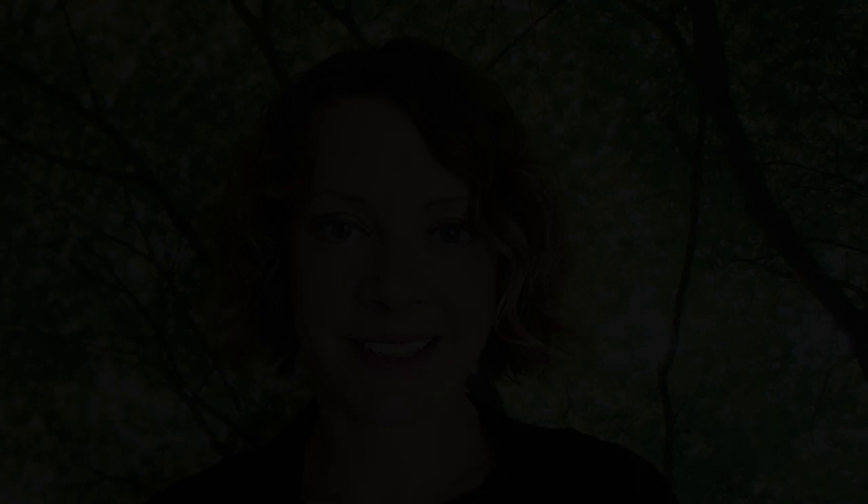Thanks so much for watching — I hope you found this video useful. I'll leave some more handy links in the description. If you've got any questions at all about Instagram, leave me a comment and I'll get back to you. Hopefully see you soon over at superlucky.me and don't forget to follow me on Instagram as well at superluckydi. Be lucky!